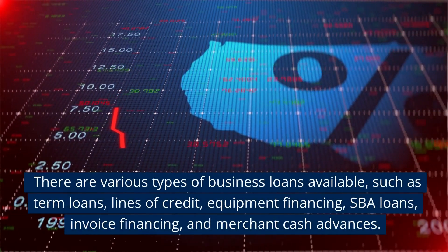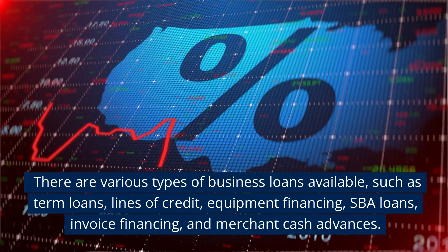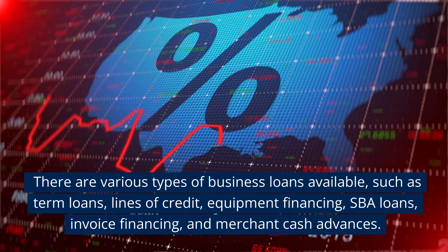There are various types of business loans available, such as term loans, lines of credit, equipment financing, SBA loans, invoice financing, and merchant cash advances.